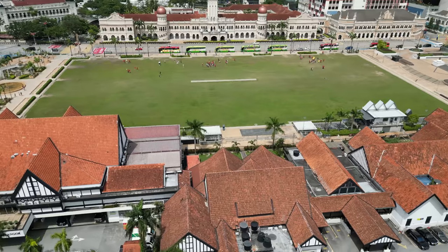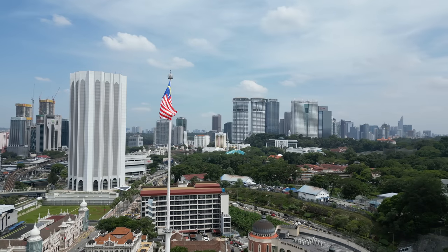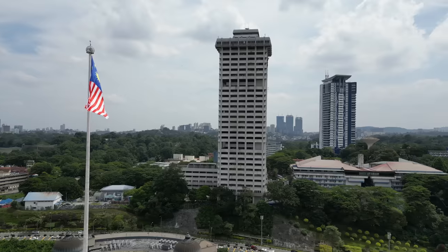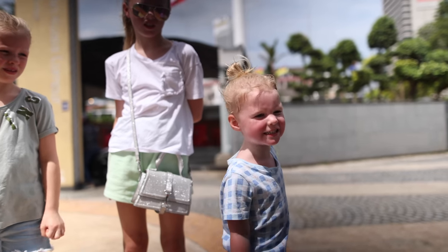We've now made it to Merdeka Square, enjoying a lovely can of white Monster and having a little look around. It's a really historic place. Behind us is the big flag — it was the first flag put up in Malaysia and has been here since 1957.